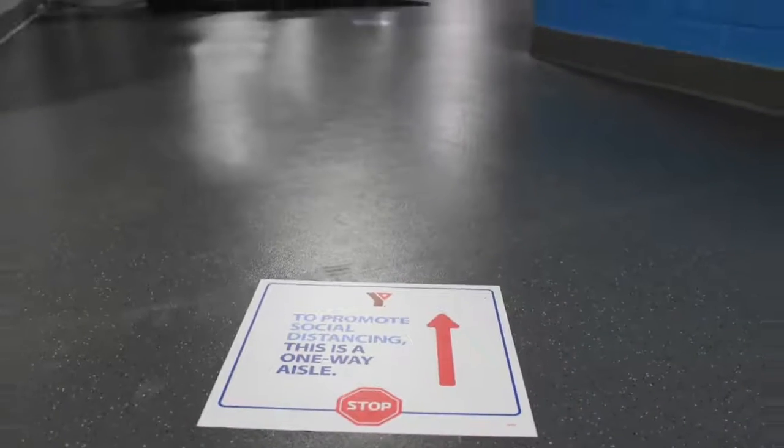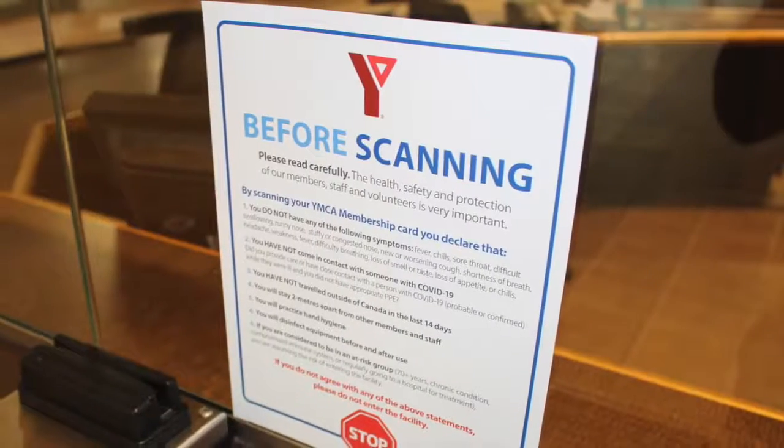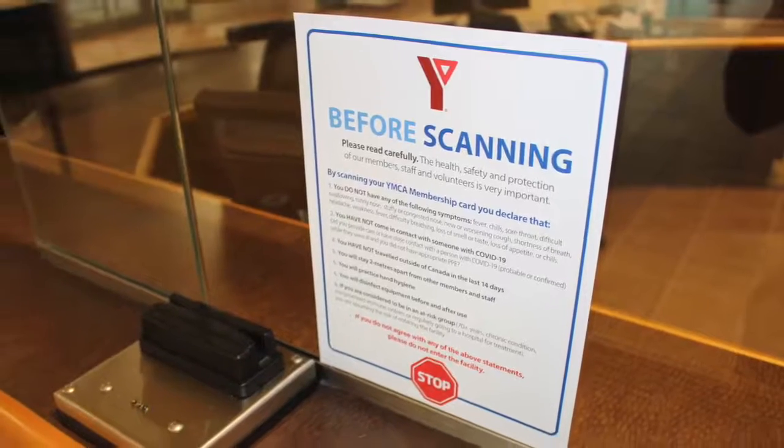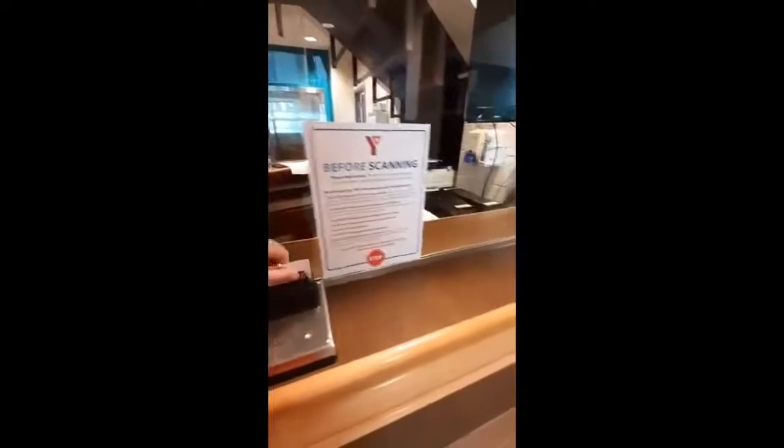At the entrance, you will see a hand sanitizing station, and you will be met by one of our greeters or membership staff, who will be happy to answer any questions and will direct you to the next area where you will find the Member Health Declaration. You will be asked to read and agree to the Member Health Declaration prior to scanning your card and entering the facility. By scanning in, members are declaring they agree with the screening statements and will abide by the member protocols, including proper distancing, hand hygiene, and cleaning the equipment after every use.